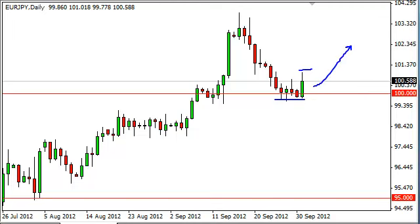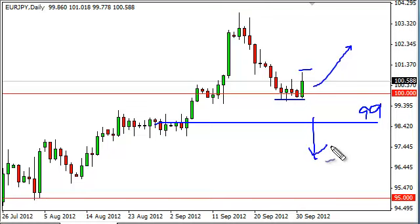The 100 handle should offer support, and we think it goes all the way down to the 99 handle. It isn't until we get below 99 that we begin to think about selling. We see this as massive support at this point, and as a result we are looking for reasons to buy.